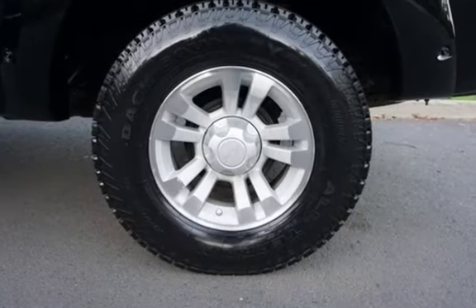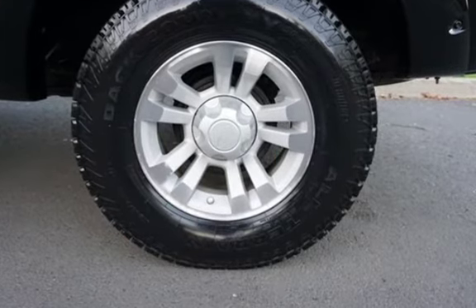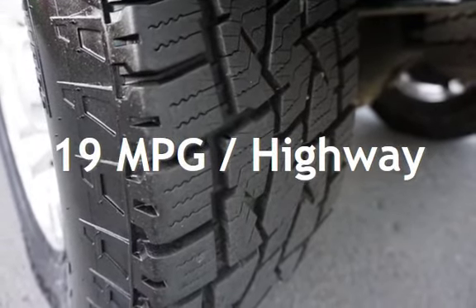This Ford has less than 129,000 miles on the odometer. Estimated fuel economy for this vehicle is 15 miles per gallon in the city, and 19 miles per gallon on the highway.